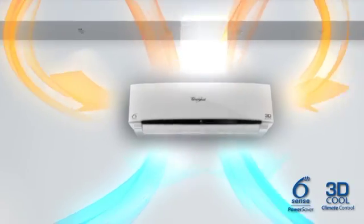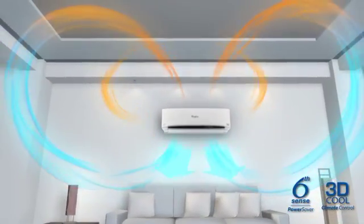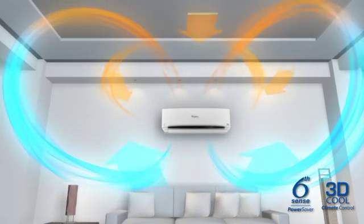With a variety of preset settings to suit your every need, the Whirlpool 3D Climate Control AC seeks and delivers the exact cooling experience you want, when you want it.